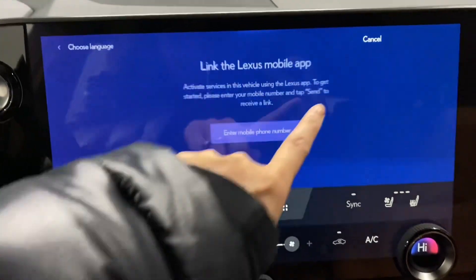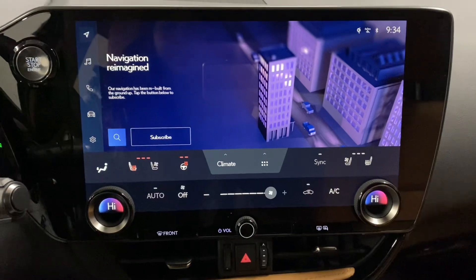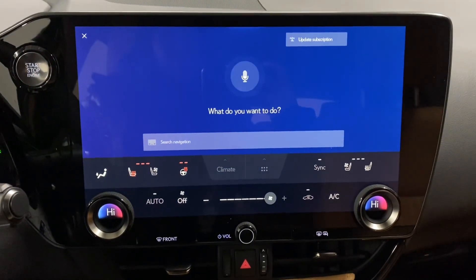In the middle, you have a touchscreen display. You also have Lexus interface where you can say 'Hey Lexus' to request any command.